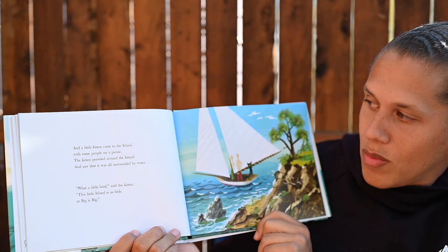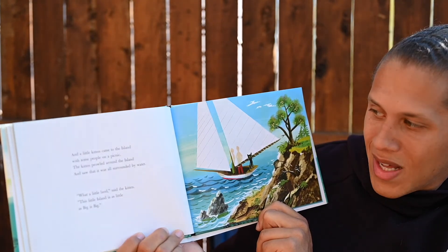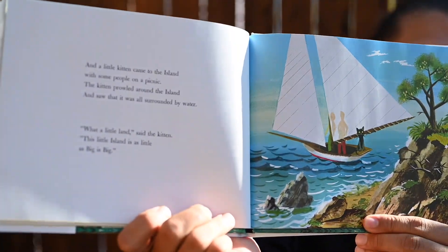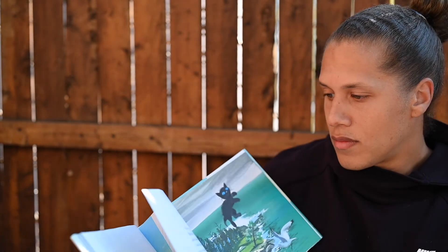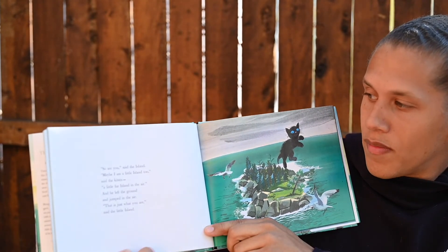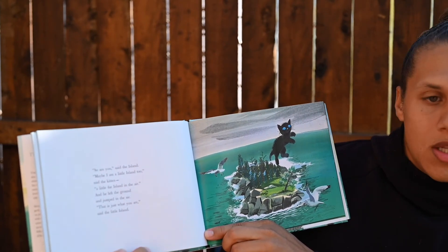And a little kitten came to the island with some people on a picnic. The kitten prowled around the island and saw that it was all surrounded by water. What a little land, said the kitten. This little island is as little as big is big. So are you, said the island. Maybe I am a little island too, said the kitten. A little fur island in the air. And he left the ground and jumped in the air. That is just what you are, said the little island.